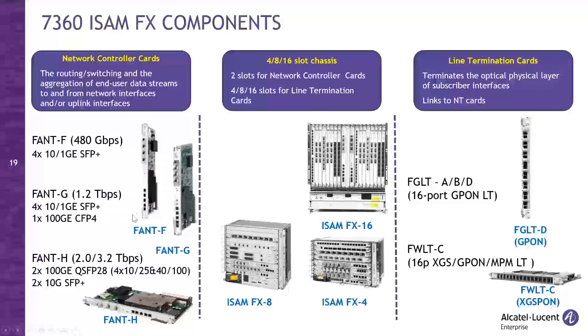There are different cards to connect to your data center network. The differences are in number of ports and throughput of the card and ports, not in technology. These cards are also used for network management and control. The ISAM chassis comes in three configurations with 4, 8, or 16 slots for line termination cards for end-user connectivity, which can be either GPON or XGS-PON. XGS stands for 10 Gbps connectivity.